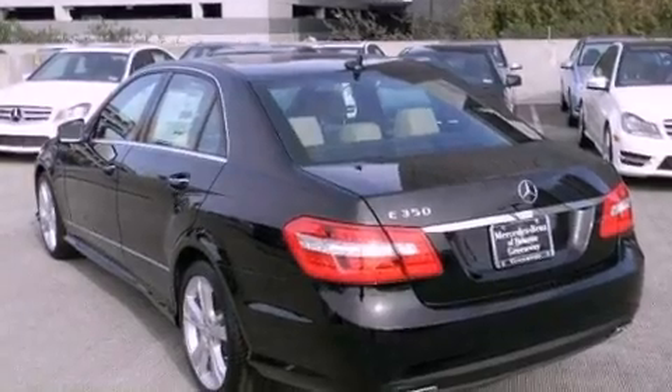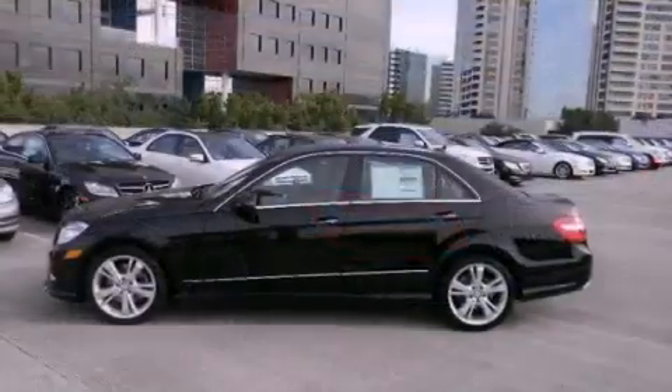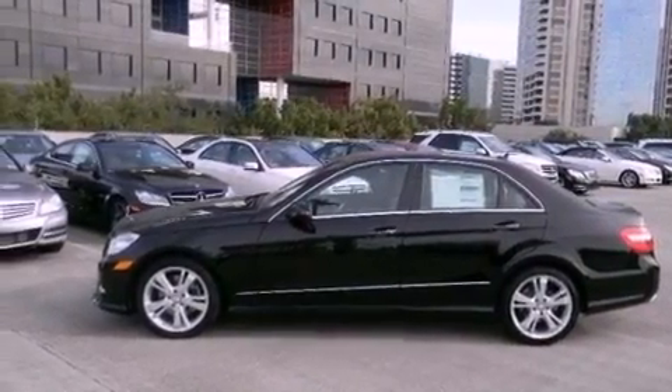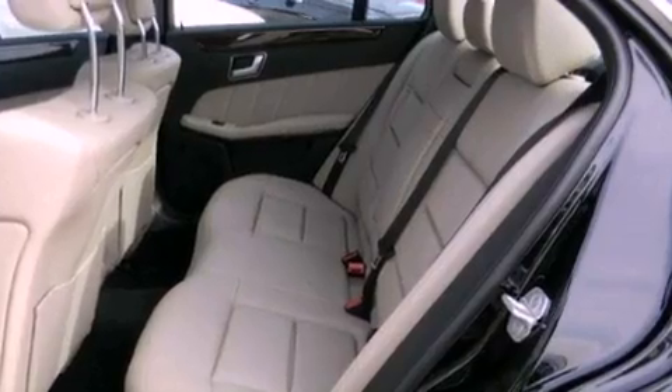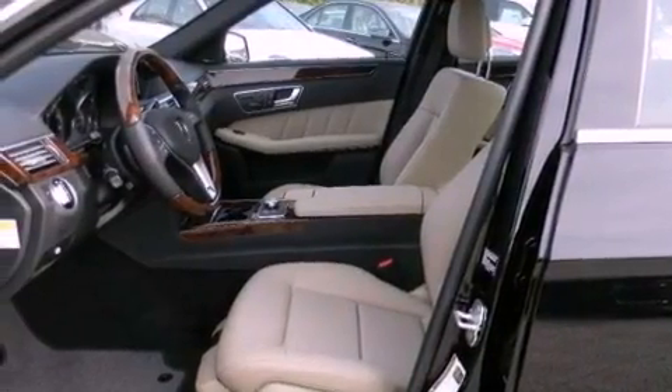The following features are also included: a rear view camera, keyless go, xenon headlights, blind spot assist, a wood and leather wrapped steering wheel, a split folding rear seat, a power trunk closer, and the navigation system will help you get from point A to point B on time.